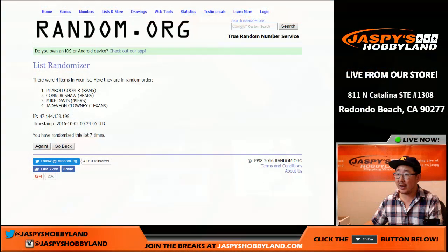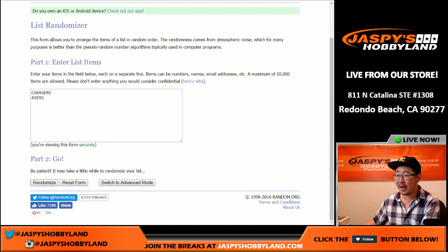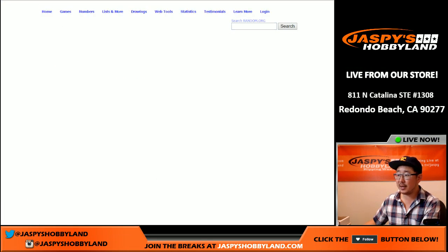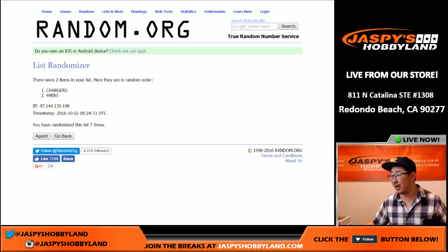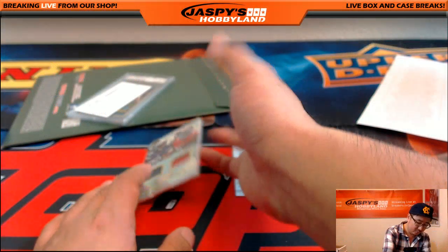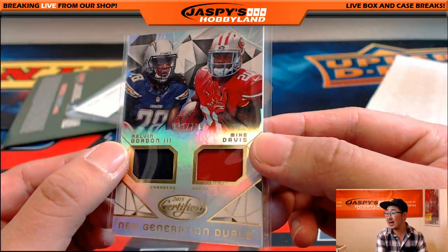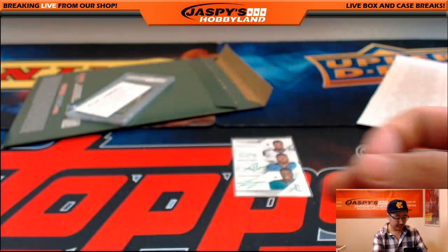From Certified Football, we had a dual relic — Melvin Gordon for the Chargers, Mike Davis for the 49ers — seven times. Goes to the Chargers. Donald with a nice break wins the randomizer, gets the 91 out of 799, Melvin Gordon and Mike Davis New Generations dual relic.